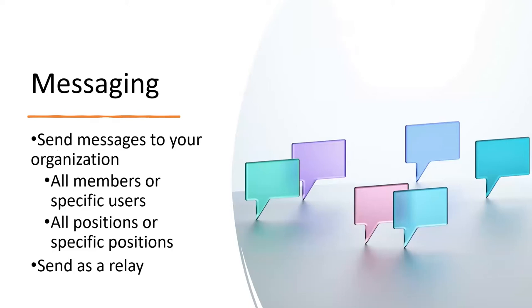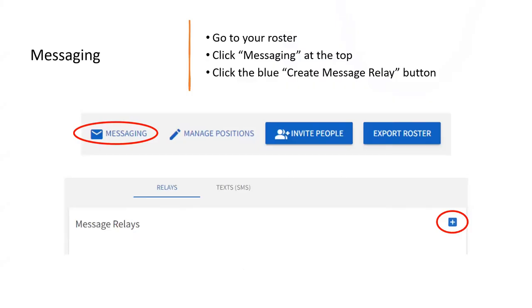Next we'll talk about messaging. Messaging is a great feature available via Rock Chalk Central. From this tab, you can send messages to all members or just specific members of your organization, as well as to all position holders or select certain positions. These send as a relay — it gives you an email address, you type your email in Outlook and send it to that address, and then it emails all the people filtered under those categories. On the roster page at the top, you'll see the messaging button. Click it, it takes you to the message relay screen, then click the blue plus button to begin.